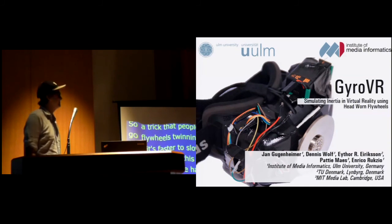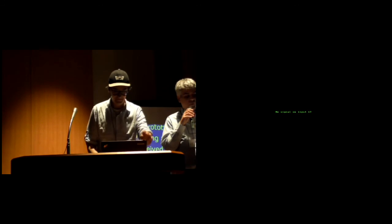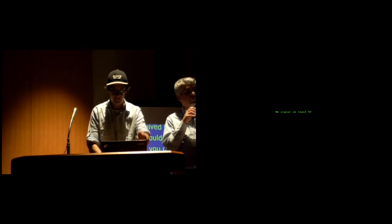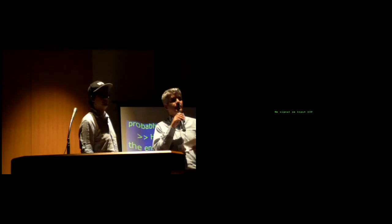This brings us to the end of the session. I really want to thank all the speakers today — it was a fabulous session. Two of our papers today will have demos: Muscle Plotter and the GyroVR that you just heard. Come check them out tonight at the demo reception at 6. Thanks again everybody.